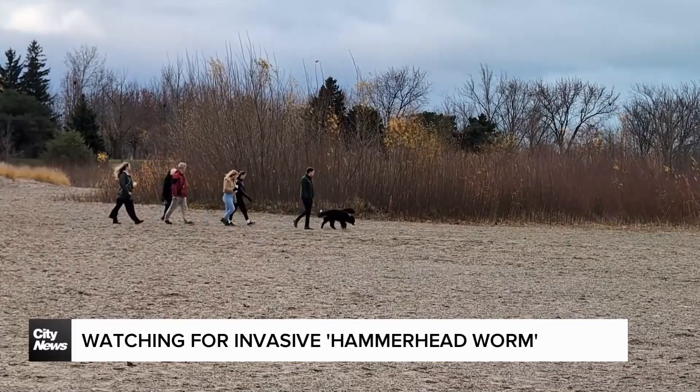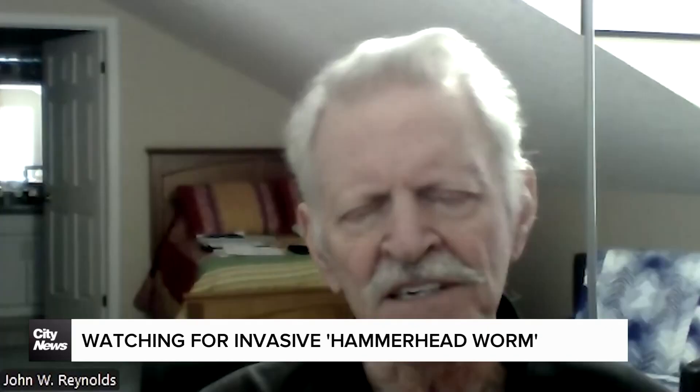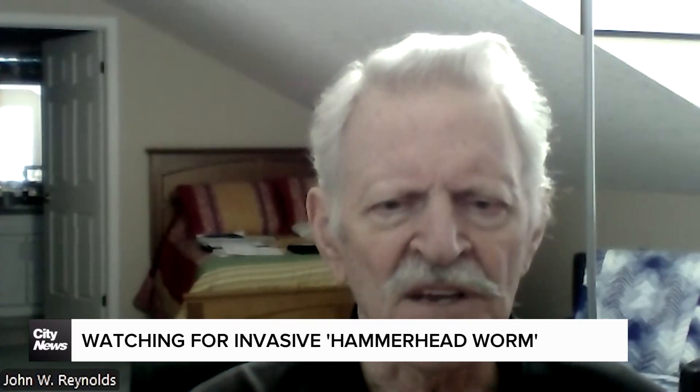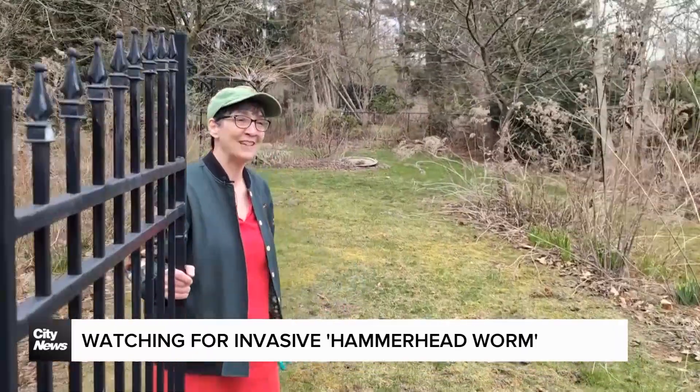Adding, if eaten by people or pets, it'll make you sick, but it's not deadly. It's sort of a milder form of the puffer fish — same family of toxin. So welcome to the garden.